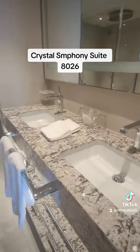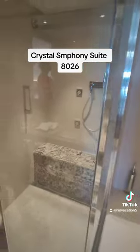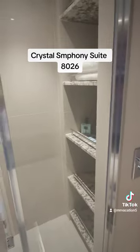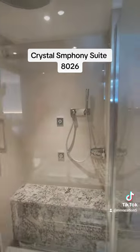Nice big double sinks. And the truly crazy part — get a load of the shower, it's huge! You can put two, maybe even three people in it. And a body shower — I just noticed!